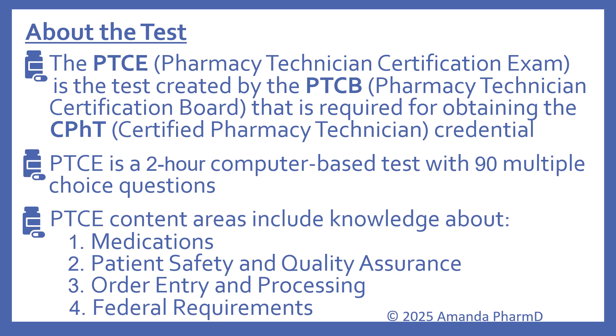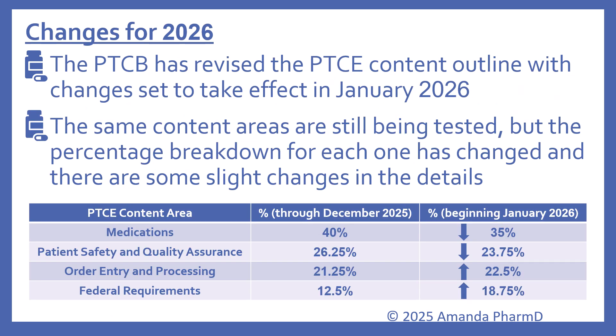The PTCE content areas include knowledge about medications, patient safety and quality assurance, order entry and processing, and federal requirements. The PTCB has revised the PTCE content outline with changes set to take effect in January of 2026. The same content areas are still being tested, but the percentage breakdown for each one has changed and there are some slight changes in the details.